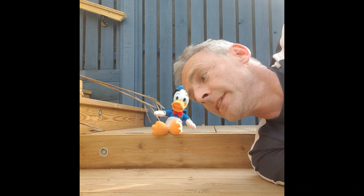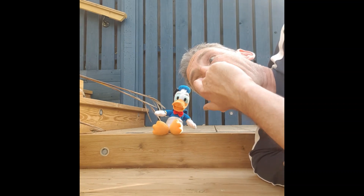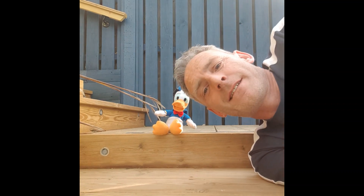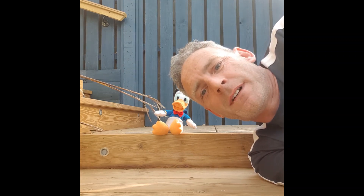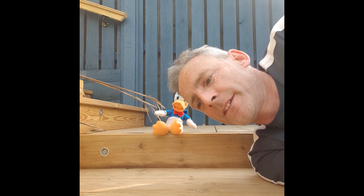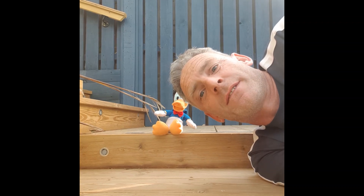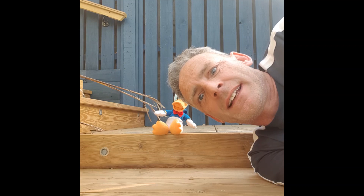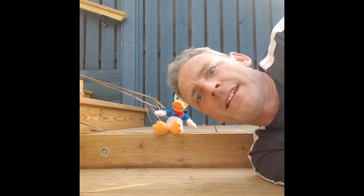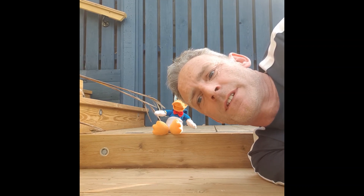Hello. Who'd have thunk it? We're a quarter of the way through November and I'm on my decking in a t-shirt. Unbelievable.